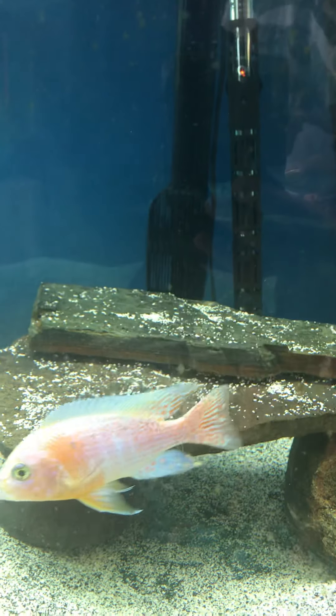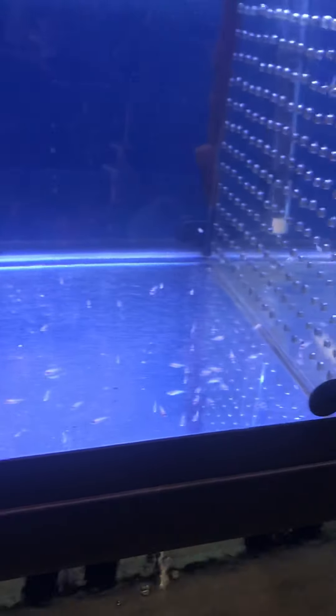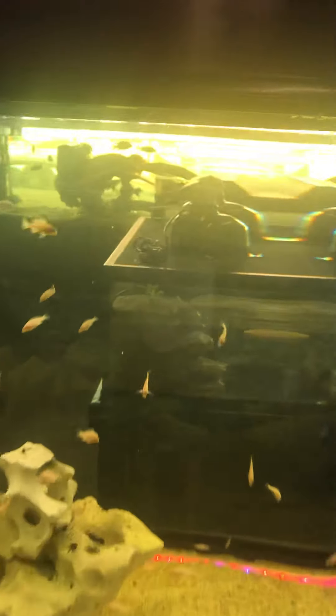That dragonblood right there is the father, and that peacock is the mom. Some of those babies come out looking like mom and some come out looking like dad — they're dragonbloods. This is my newest batch of babies, born September 15th. I haven't counted them yet but I'm estimating about 30 to 40. I'm growing them out now, feeding them a few times a day, and hopefully in about 2 to 3 weeks they'll be big enough to join their siblings over here.